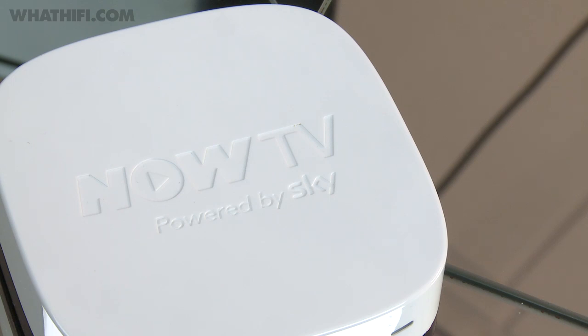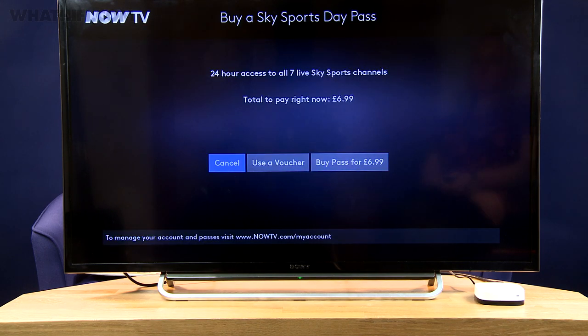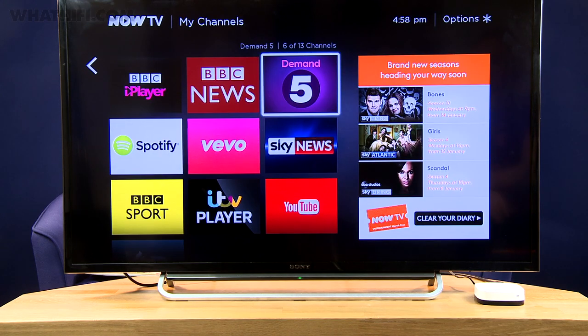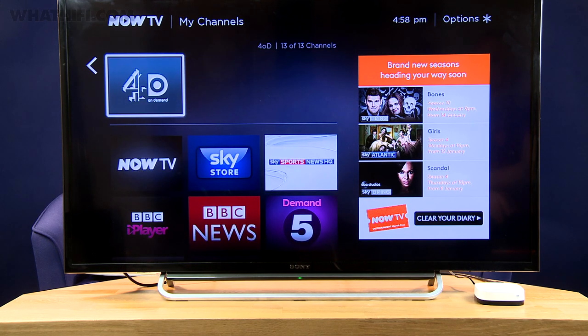Finally we have Sky's Now TV, and if you're looking for a really cheap way of getting your hands on a good range of catch-up services, this is it. As a Sky product though, its services are of course front and centre, and you'll be able to get access to its movies, sports and entertainment channels by buying passes, either monthly or daily depending on the content. The idea is giving you access to the best of Sky without a pricey subscription or satellite dish. There are other apps though, including the four main UK catch-up services, alongside Sky News, Spotify and YouTube, but Netflix is nowhere to be seen.